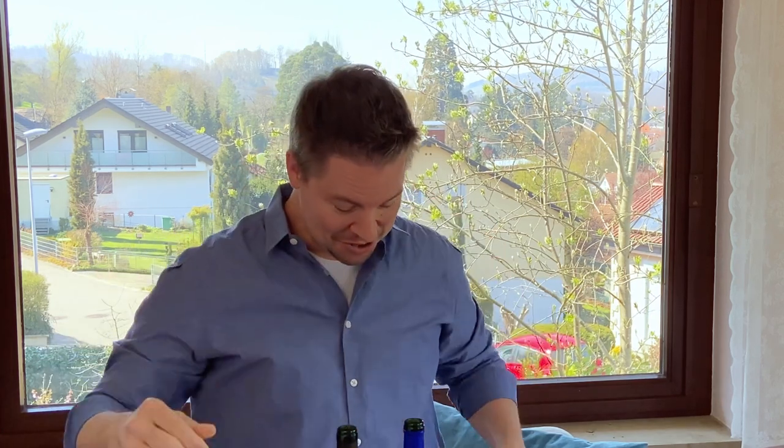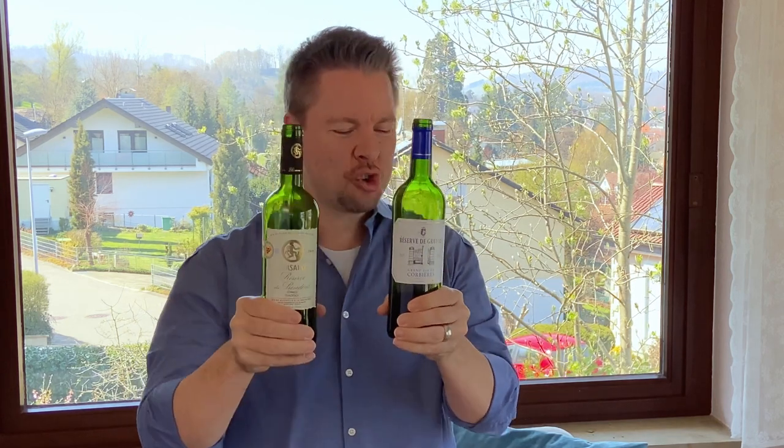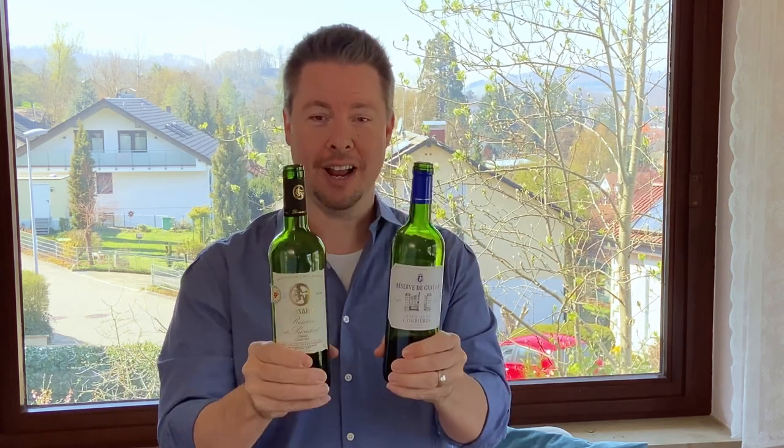Guys, for less than 10 euros, you can get both of these — two of my favorite great value wines from France. Stay tuned, that's where we're going next.